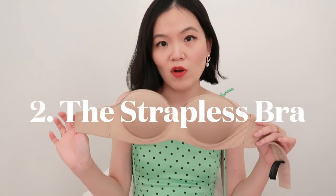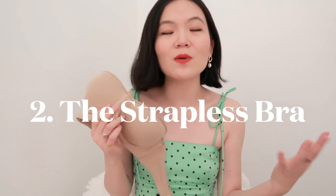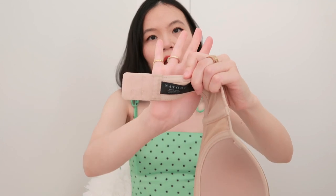Out of all the strapless bras I've tried over the years, including popular Victoria's Secret ones — to be honest, Victoria's Secret is something I will no longer purchase because their bras tend to have much bigger cups and I don't like the gaping effect. But I found this one from the brand Notori. Nordstrom carries them, along with a few other department stores. This is the best, most comfortable, and longest-lasting strapless bra.